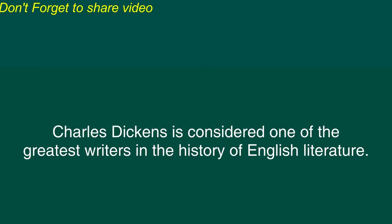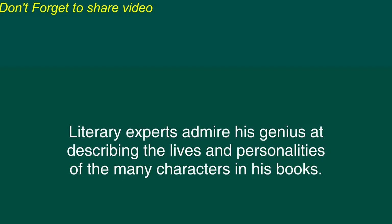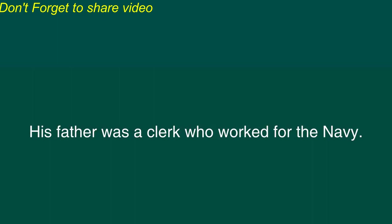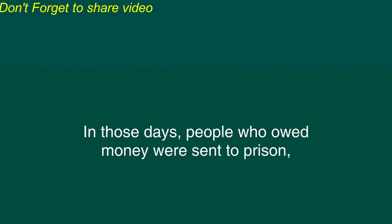Charles Dickens is considered one of the greatest writers in the history of English literature. Dickens wrote his many novels during the 19th century, but those novels remain popular even today. Literary experts admire his genius at describing the lives and personalities of the many characters in his books. Charles Dickens was born in England in 1812. His father was a clerk who worked for the Navy. Unfortunately, his father was not good at managing money, and the family soon went deeply into debt.